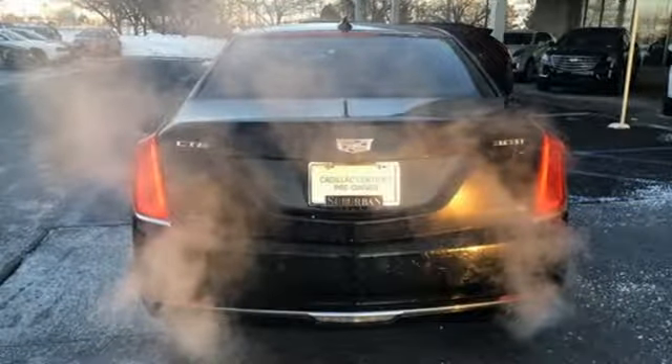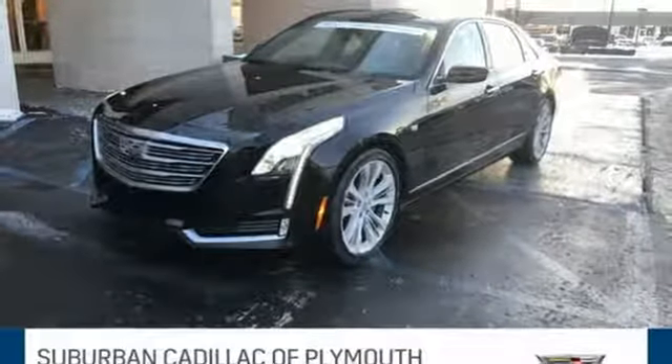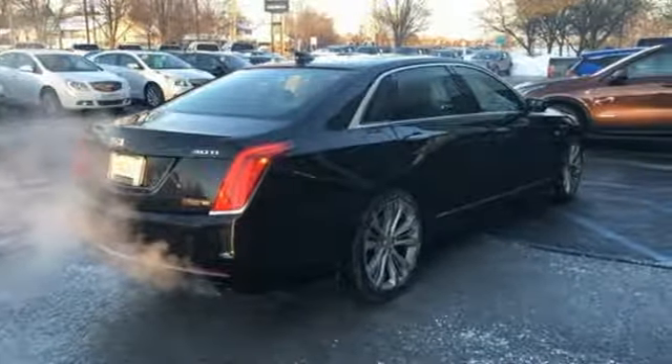Heated steering wheel, magnetic fluid-filled rear shocks, automatic parking sensors, and heated and ventilated leather bucket seats. Experience it for yourself today.